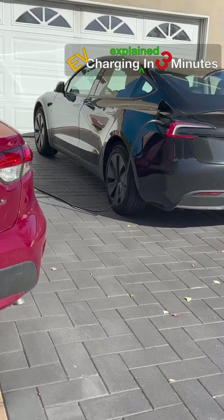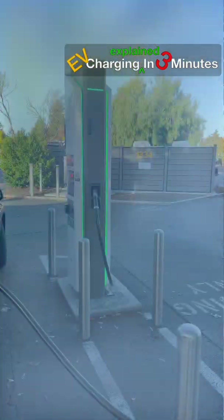Electric vehicles charge in two main ways: AC at home and DC fast charging on the road.